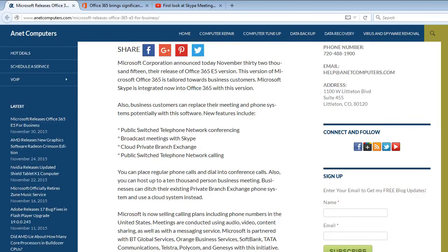Also, business customers can potentially replace their meeting and phone systems with the software. New features include public-switched telephone network conferencing, broadcast meetings with Skype, and cloud private branch exchange, as well as public-switched telephone network calling.